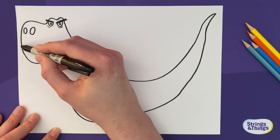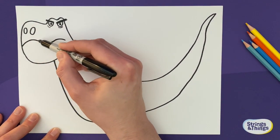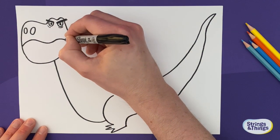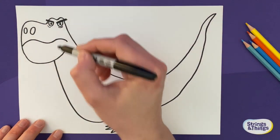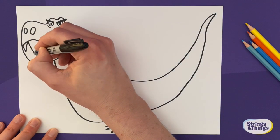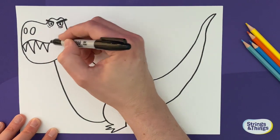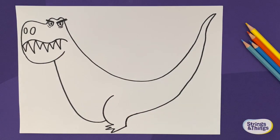Now we're going to give him a mouth — this goes slightly wobbly, so it goes down, up, down, up, down. Make sure you end on a down, because that makes him look more angry. If you want to, you can end up on a smile to make him happier. Now big T-rexes like this have big teeth, so give him some nice big scary-ish teeth. Looks a bit goofy, which is fine as well. You can definitely tell it's a dinosaur now.